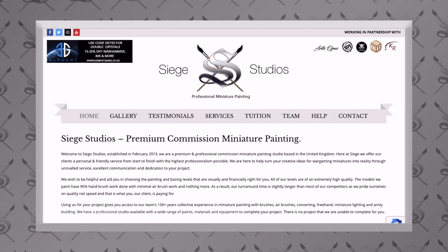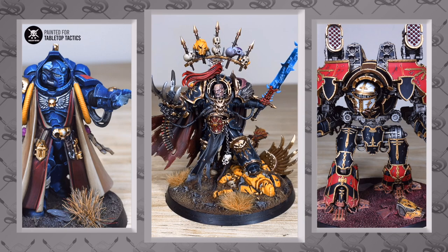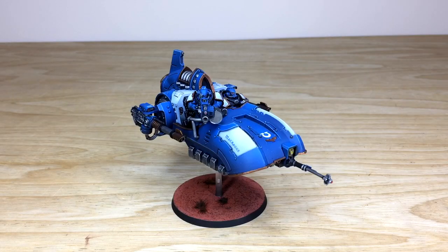If you're new to Siege Studios' YouTube channel, Siege Studios is a UK-based premium commission miniature painting service. We have 28 members of staff that all paint from our Bronze level, which is an above-tabletop entry level, all the way up to our Platinum level, which is a competition entry quality level.